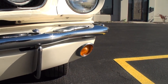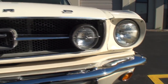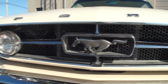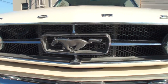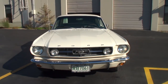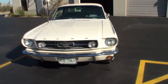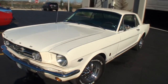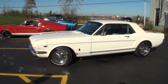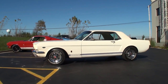Now Mike, you picked the '65. Tell me a little bit about this one in particular. Well, this one being a GT — which is rare, not real rare — but it's a high performance version of the Mustang. The reason why we say that is usually in this time frame there were six-cylinder engines, so they weren't known as great runners.